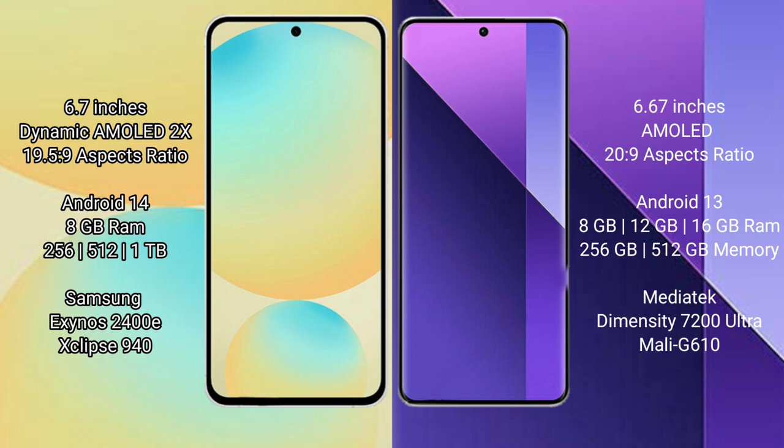Samsung Galaxy S24 FE comes with 8GB RAM and storage options of 256GB or 512GB internal storage. It is powered by the Samsung Exynos 2400E processor, with a benchmark score of 940.